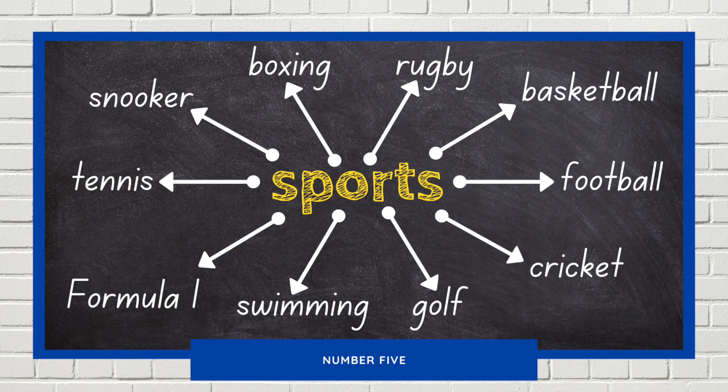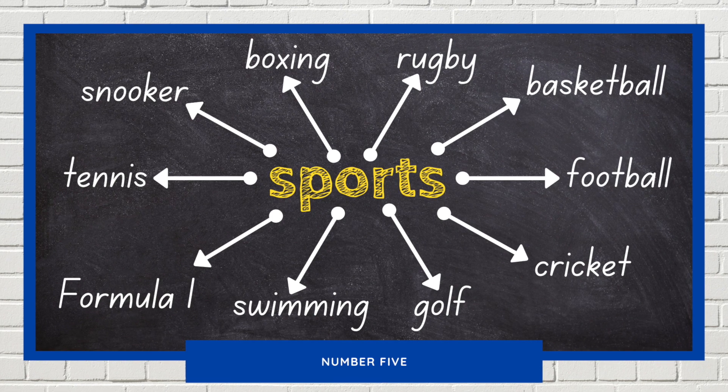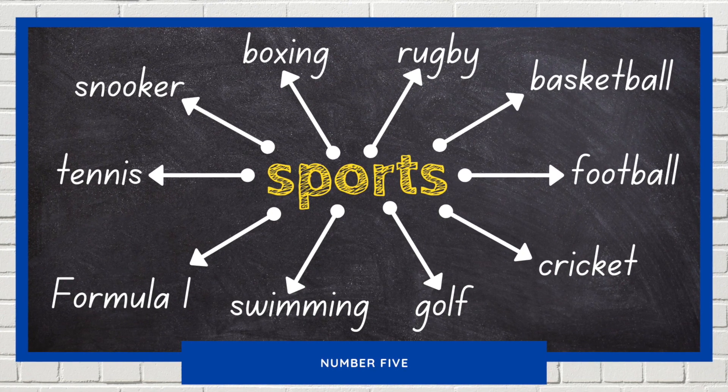He comes around the left corner and crosses the line! We have a new champion! That was his best drive of the season to win his third race in a row!